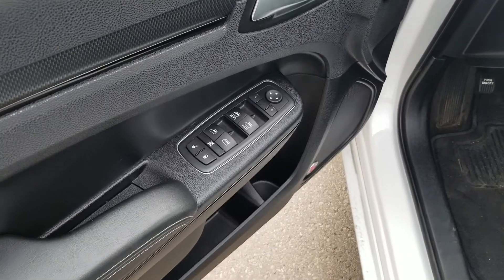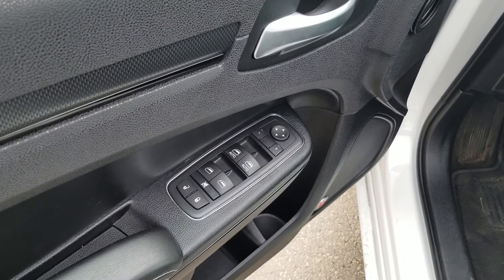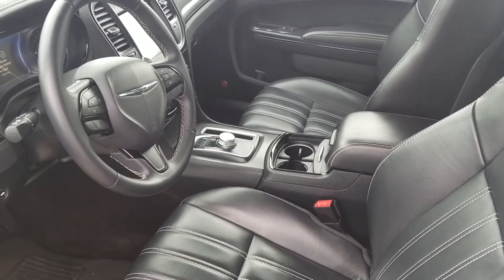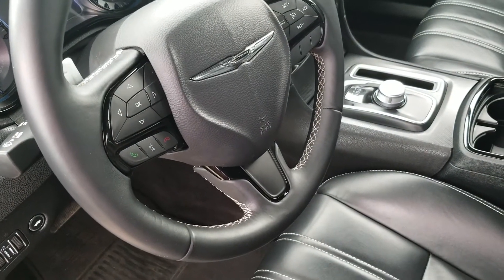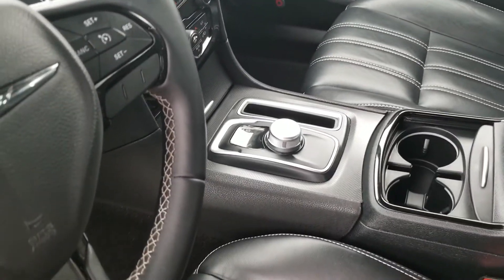Clean and clear windows, power locks, automatic side mirror adjuster. Here's the interior — all leather seats, heated as well. Automatic seat adjuster. It has Bluetooth, backup camera, and here's the shift selector.